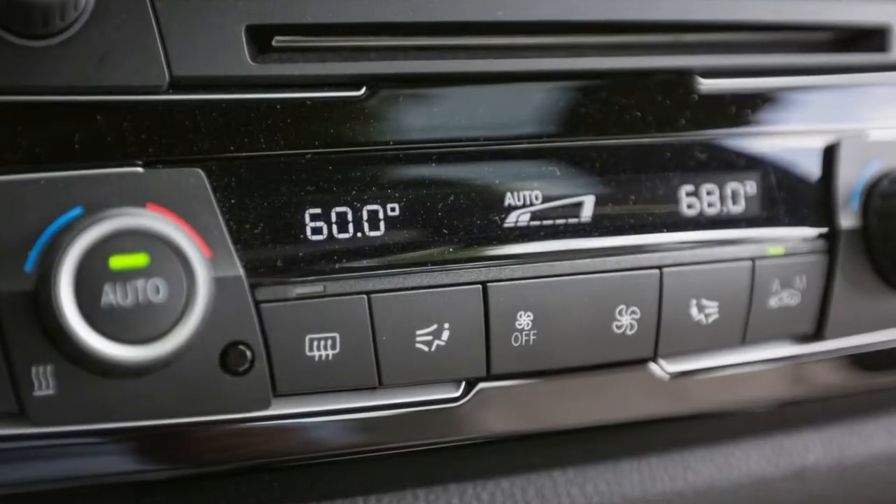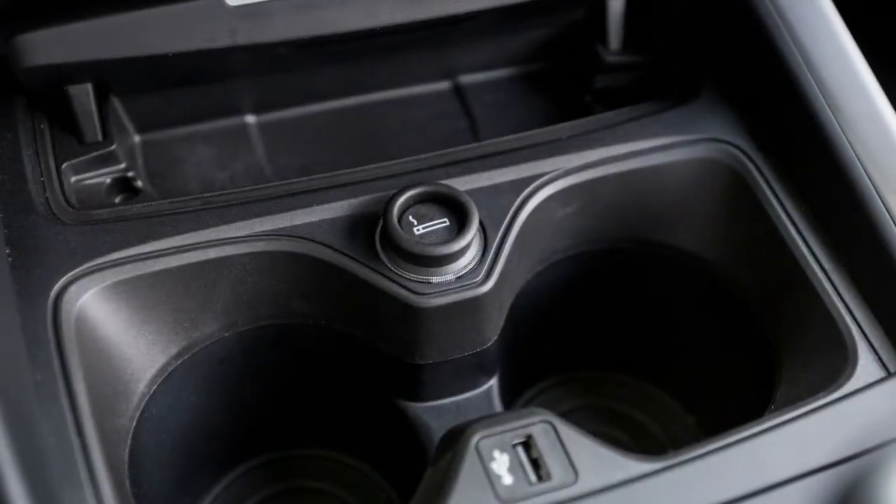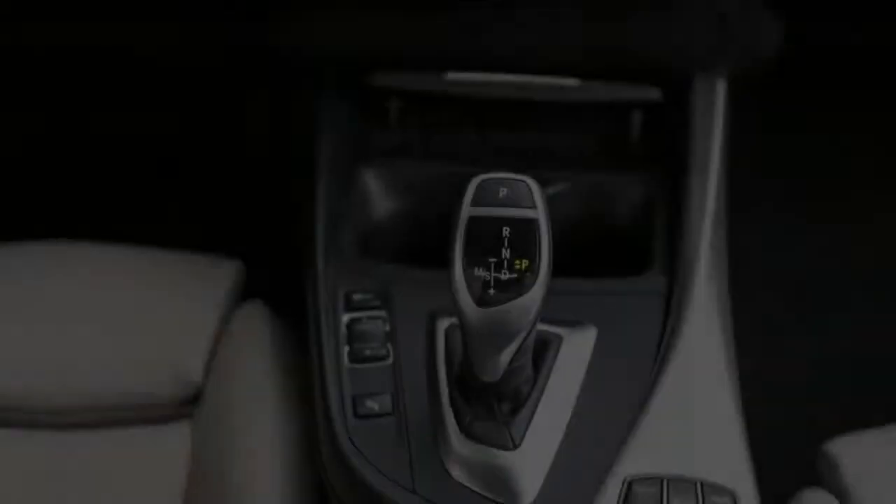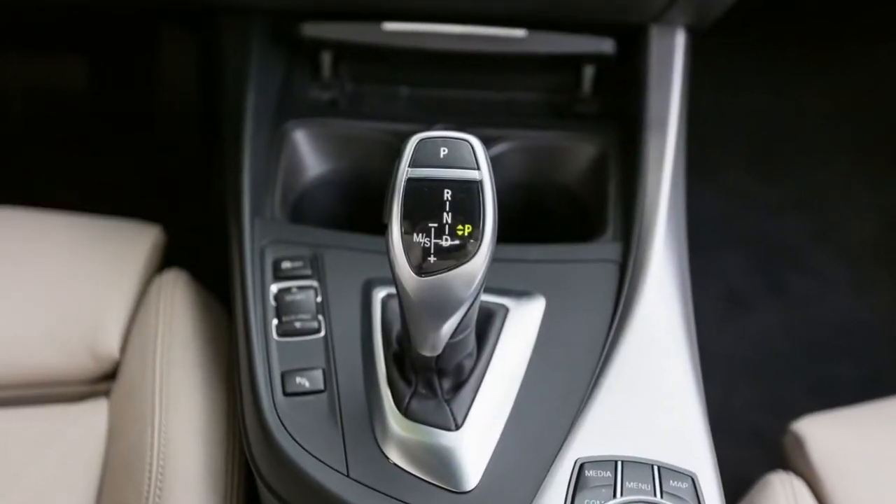We really preferred the balance and lighter mass of the rear-drive variants. In other ways as well, the 230i xDrive is unremarkable as an entry-level luxury car.